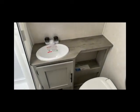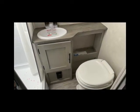Now remember this is only a 19-footer, so they had to make the space work for a shower. There's a sink with lots of counter space, and of course the toilet is in a decent location as well.